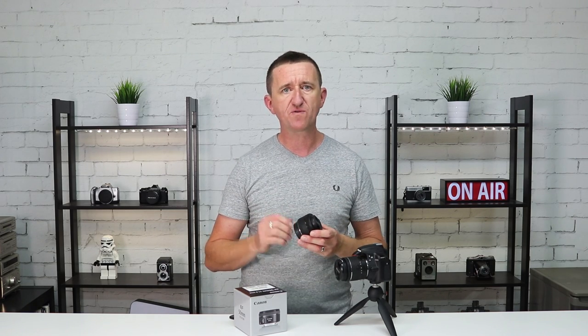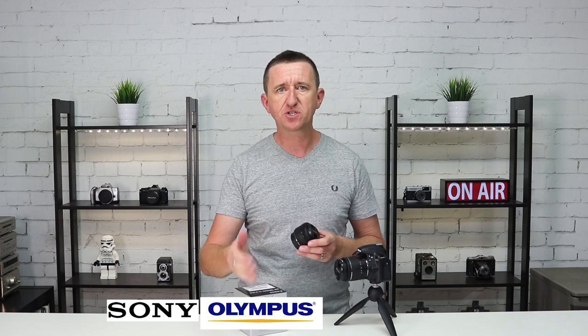It's worth mentioning that I'm going to be using Canon and Nikon products to make this video, but if you've got a different camera type please stick around because the information will also apply to you. You can buy these lenses for lots of different cameras — maybe you've got a Sony, an Olympus, a Pentax, or a Fujifilm camera. If so, stick around and watch the video.